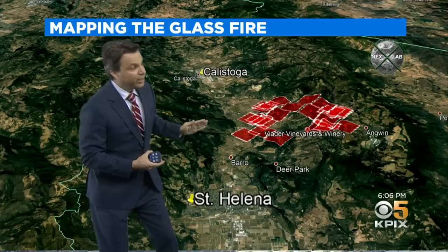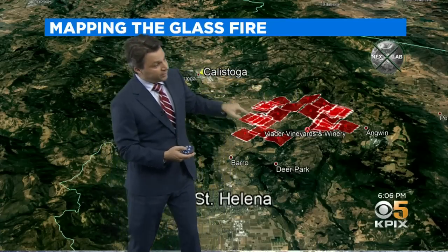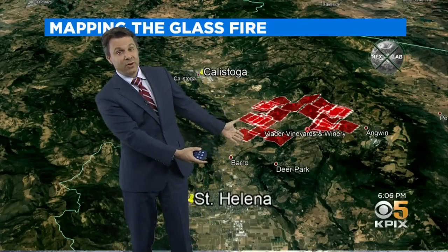Everywhere you see a red square is where the satellite read the fire today. The fire actually was working to the north for most of the day, which is totally counterintuitive because the winds were coming from the northwest and blowing the smoke that way, but this fire was being driven by the terrain. It's easier to burn uphill, and the winds were not too terribly strong down here.